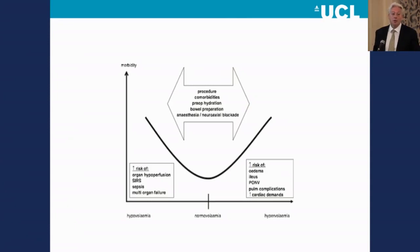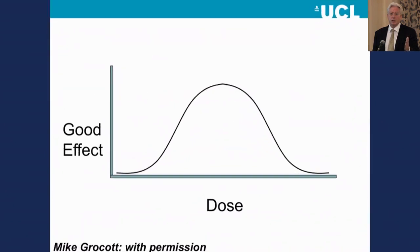Because the other end of the spectrum gives increased risk from organ hypoperfusion — an ischemic gut, translocation, inability to mobilize, et cetera. So there is thought to be harm lurking at both ends, perhaps more at one end than the other. But we're professionals; we're there to do a job. What we want to do is hit that sweet spot.